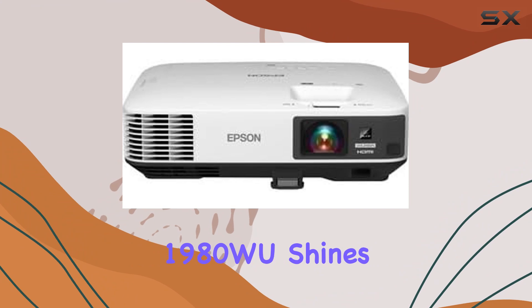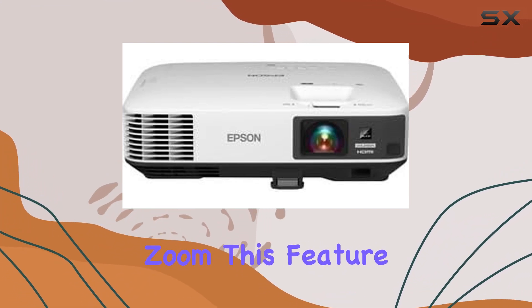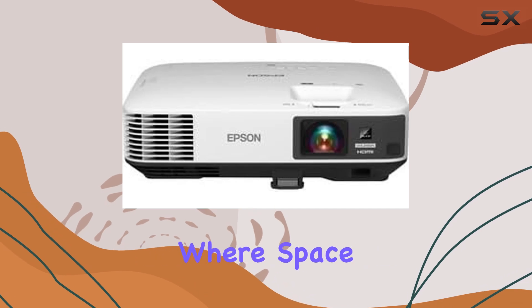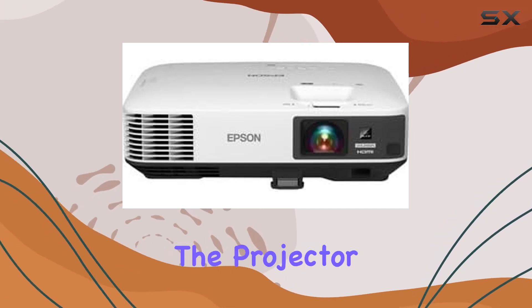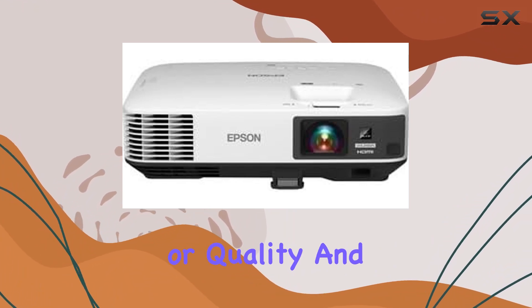Flexibility and placement is another area where the PowerLite 1980W shines. Thanks to its 1.6x optical zoom, this feature is especially useful in situations where space is limited, allowing the projector to be positioned further from the screen without compromising on image size or quality.